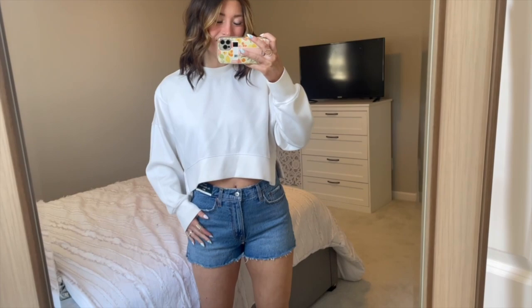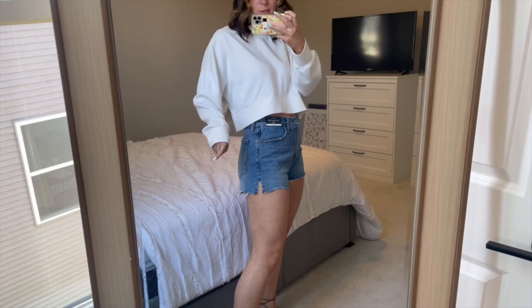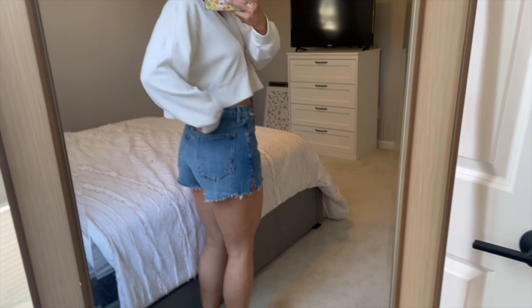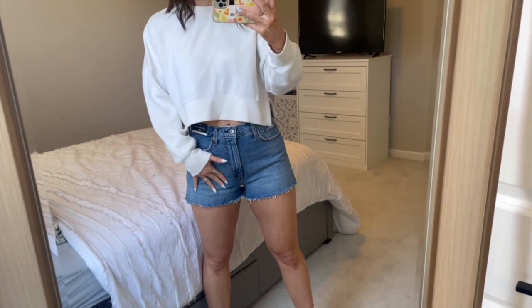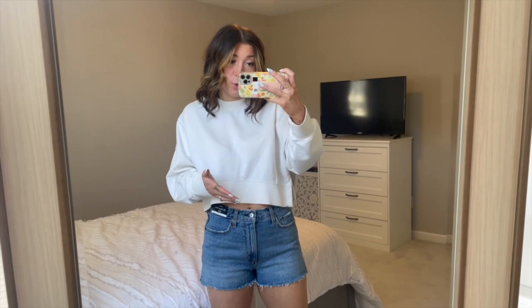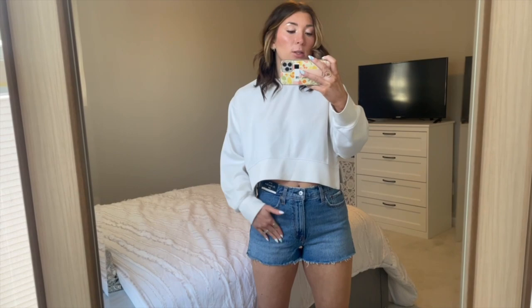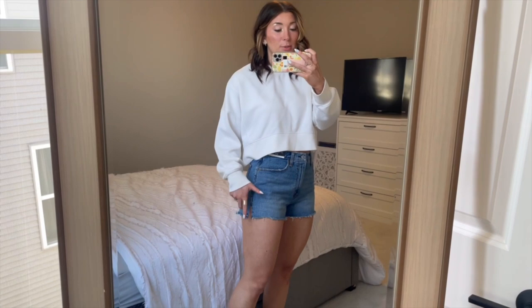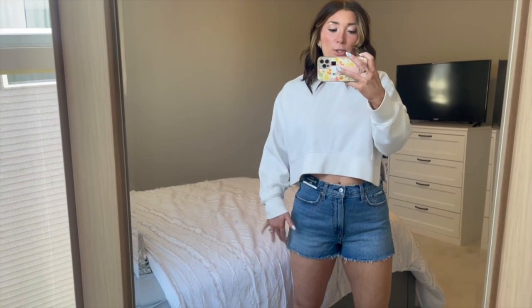Okay, last up we have these denim shorts — the same Mom Short style as the black ones, but this is the size 28 and medium wash. You can already see they fit a little bit tighter through the bum; I no longer have that gapping and bunching, and they fit much better at the waist. They are a little tighter through the thigh, but I like these better — they don't feel constricting at all. That little slit on the side really helps so they're not suctioning at the part of your thigh you hate most.